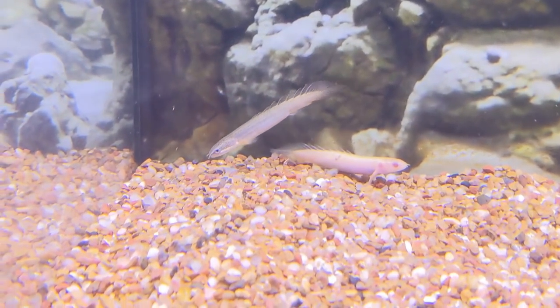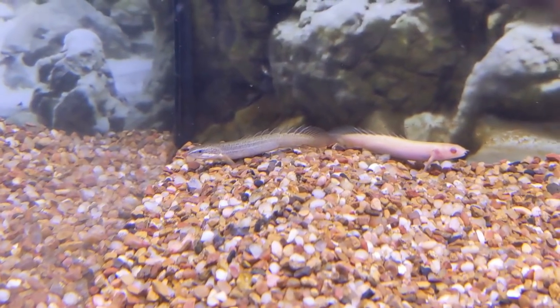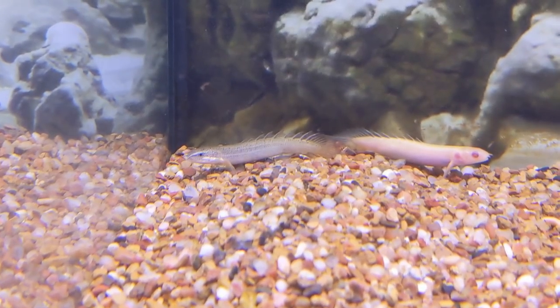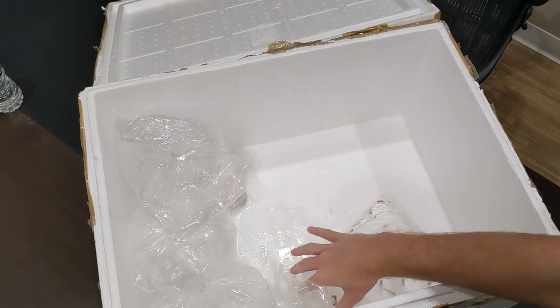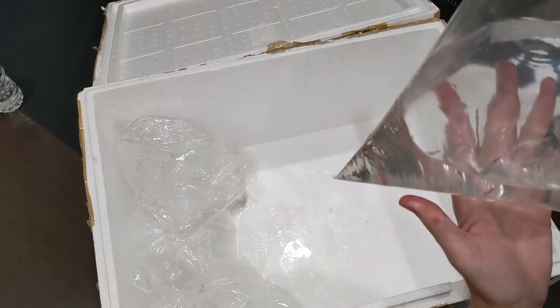We got some Senegal Bichirs here — got two of them, a nice small size. I have a lot of customers who like to get fish small and really grow them up. The Senegal Bichirs I chose because they don't get massive. I don't have anything in the store that gets massive except for the arowana, and we only have one in the store right now.